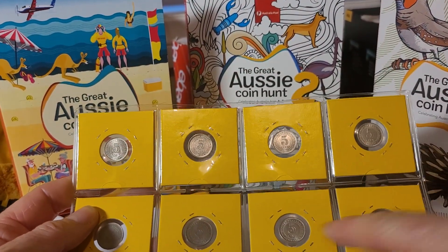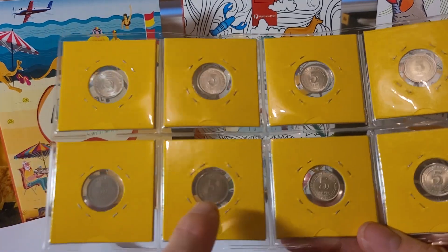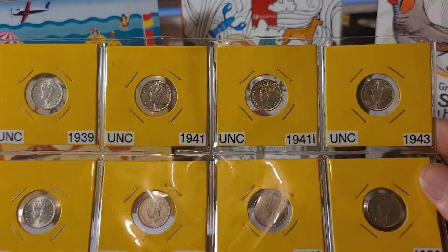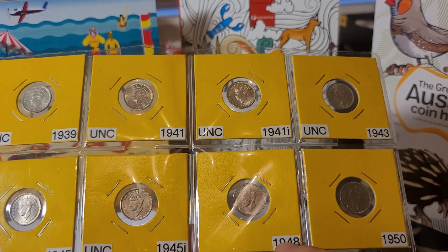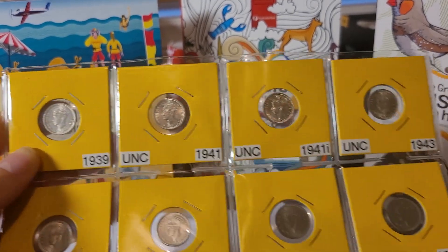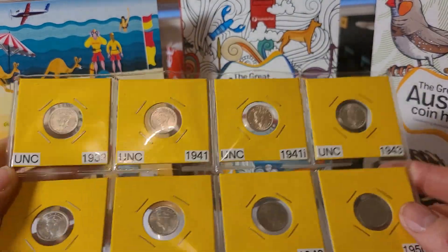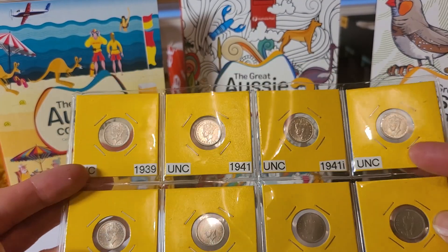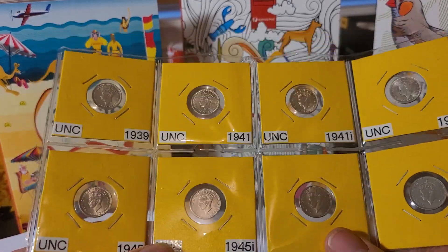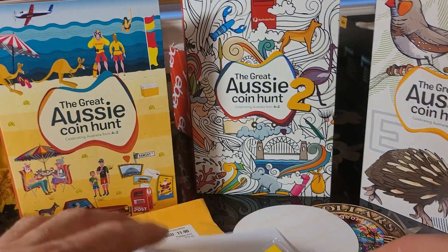These are pretty much uncirculated — I think they're about five to ten dollars each. You really didn't need to send anything. The copper-nickel version is a bit bigger than the silver. The dates are: 1939, 1941, 1941-I, 1943, 1945, 1945-I. That's probably at least $50–$60 worth in Australia — maybe in Malaysia and Singapore they have a different value for each of these coins.